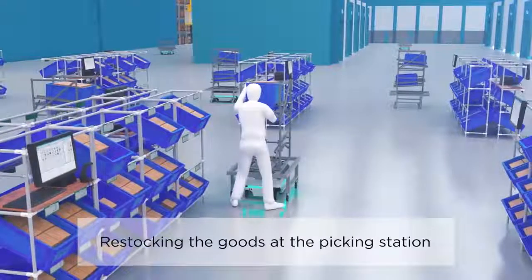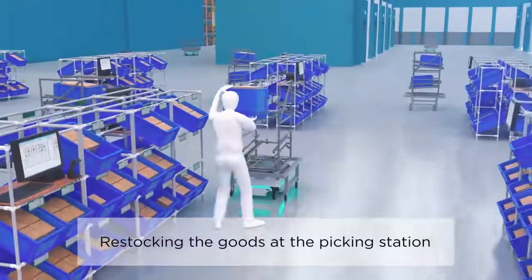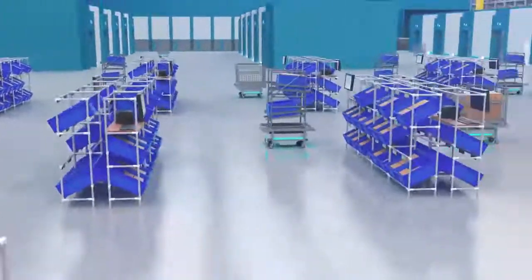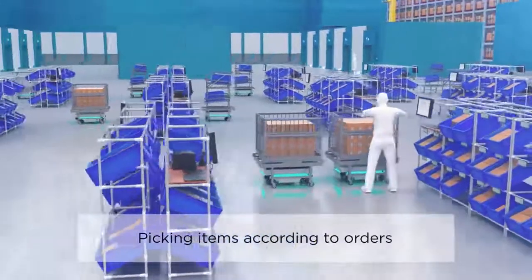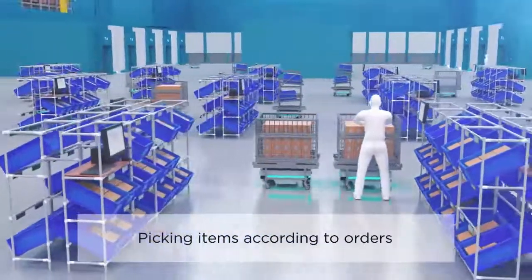Konica Minolta also looks into smart technologies, such as augmented reality, to provide seamless and optimized workflows. This allows firms to improve human efficiency and accuracy.